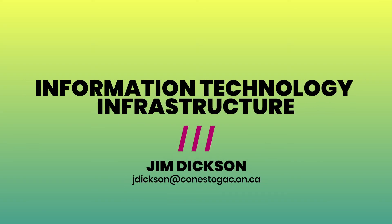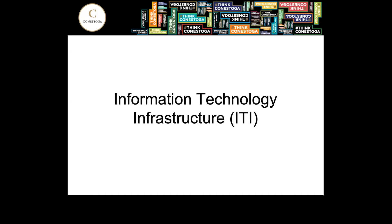Hello, my name is Jim Dixon and I am on the faculty team for the IT infrastructure program. Today I'll provide some information about what you will learn in this program and why you may want to take it, what type of work you can expect upon graduation, and hopefully answer some of your questions.